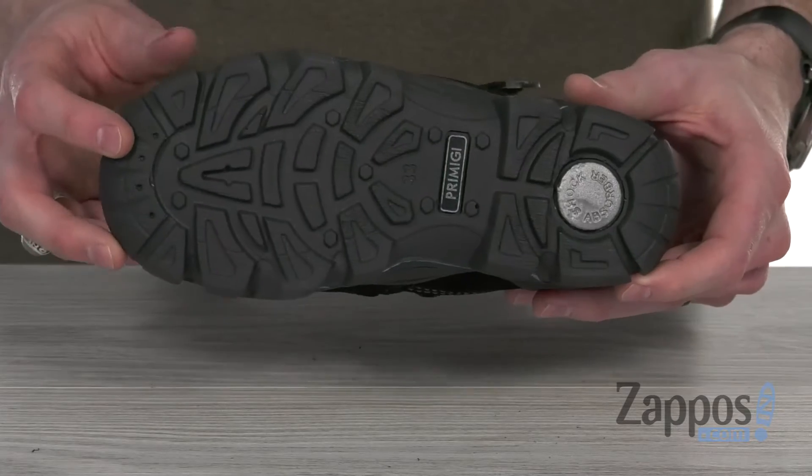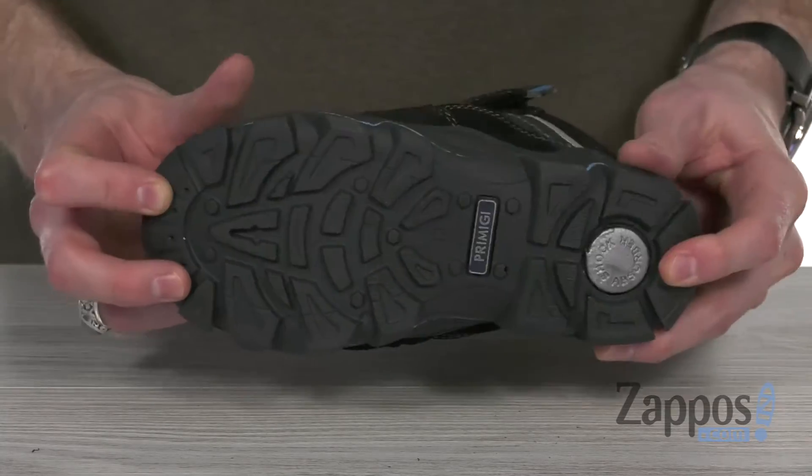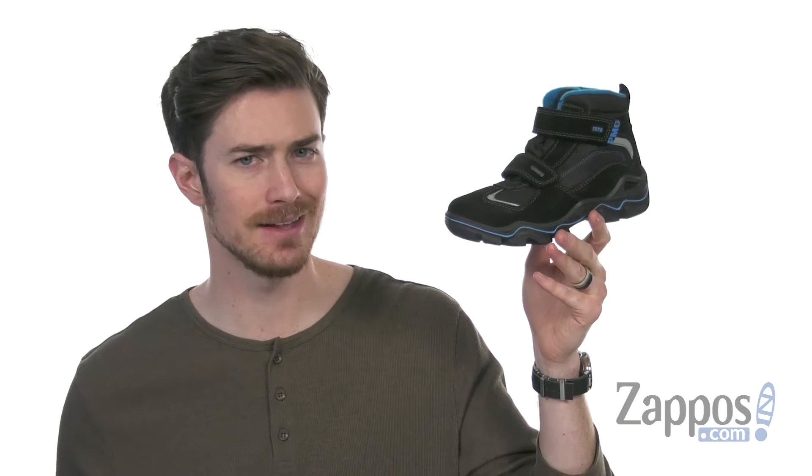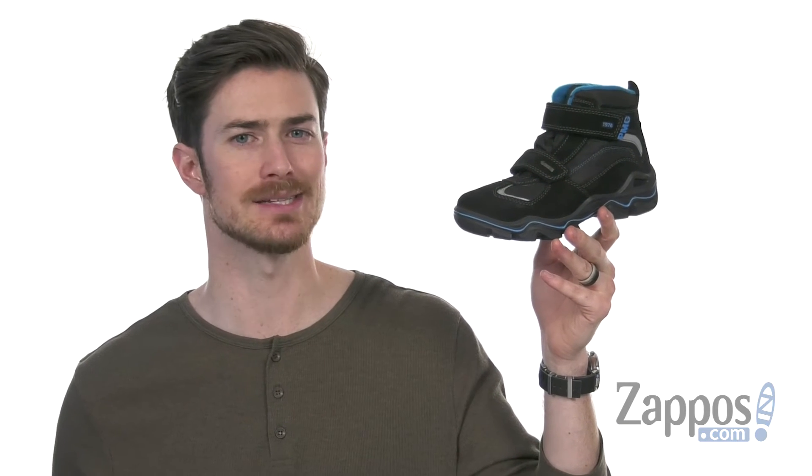And on the bottom, we've got that shock absorbing durable rubber outsole. So your little one's gonna stay warm, cozy, and styling, ready for anything the winter has to bring. These awesome boots from Primigi Kids.